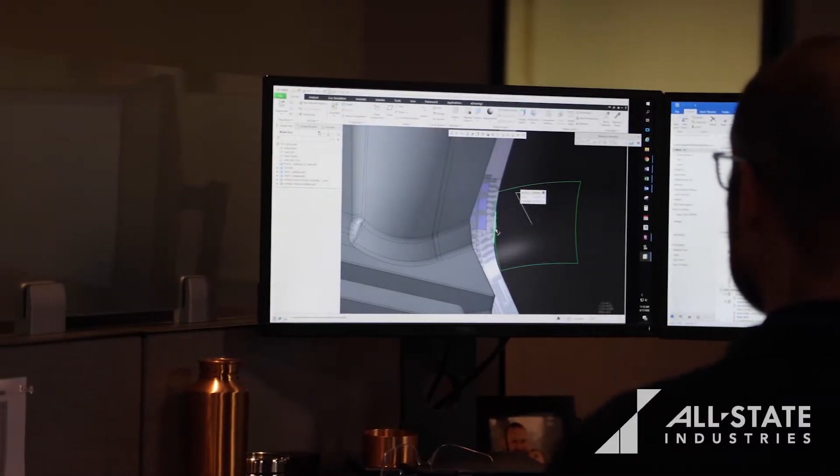Allstate Industries is a diverse manufacturer of non-metallic products. We have multiple facilities around North America.